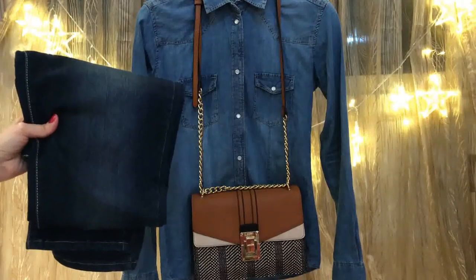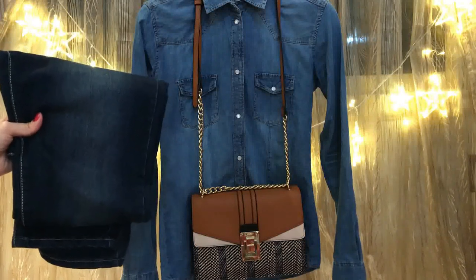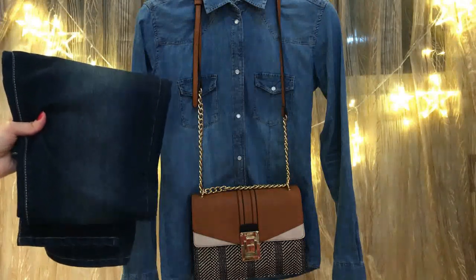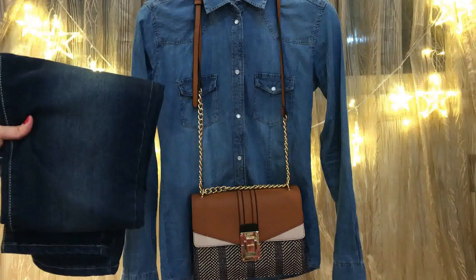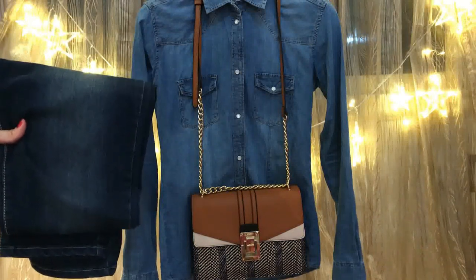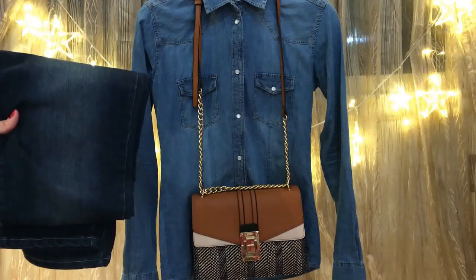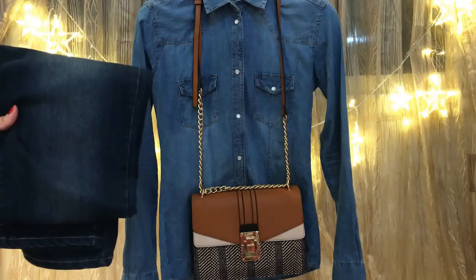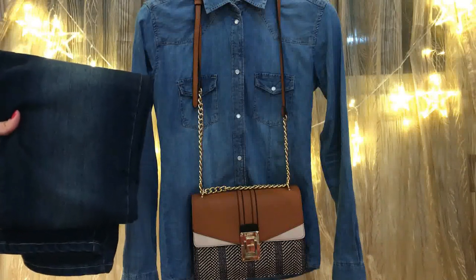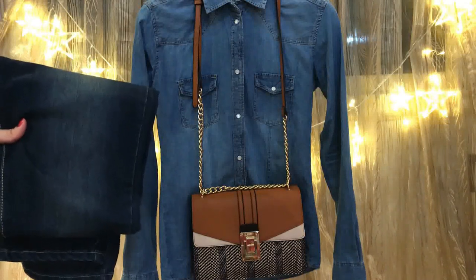Now, my favorite outfit all the time: denim on denim. You can wear dark blue, light blue, or white jeans with a denim shirt. Here I have a denim shirt paired with dark blue jeans, white jeans, or light blue jeans. Complement your outfit with a brown bag and brown closed-toe heels. That's my favorite outfit in summer. And that's the first way to style jeans — pairing it with a shirt or blouse.